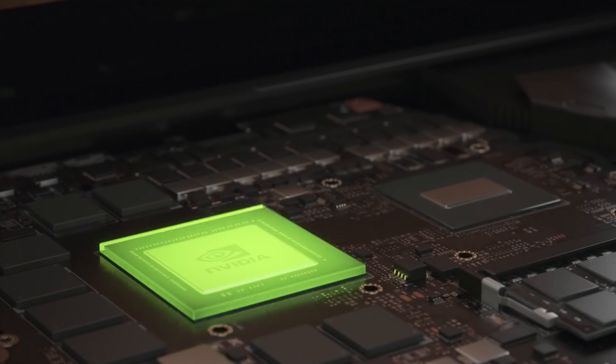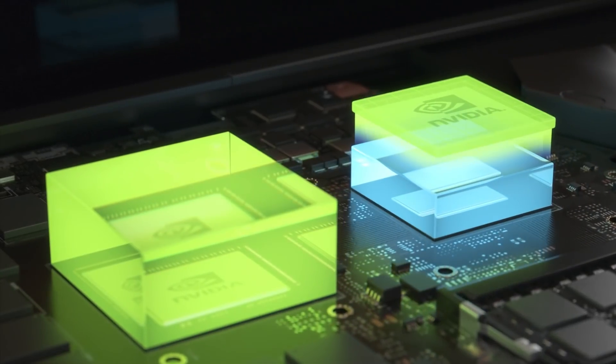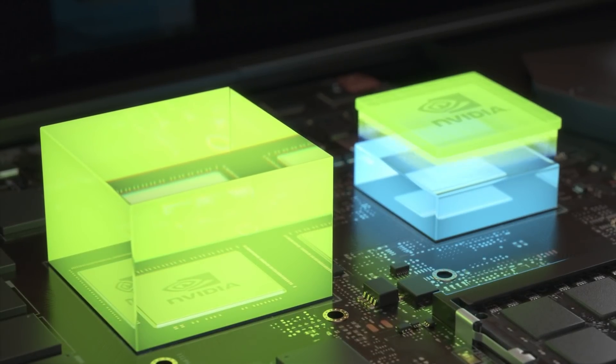That's why we developed the CPU Optimizer, a key new 4th Gen Max-Q technology that makes the CPU more efficient when gaming or creating. The extra power saved can now be shifted between the CPU and the GPU, wherever it is needed the most. Let me tell you about the six things we did to make your laptop's CPU even more efficient.